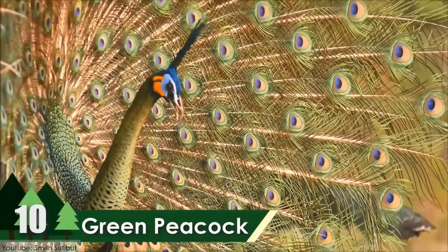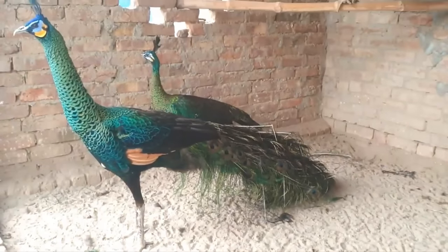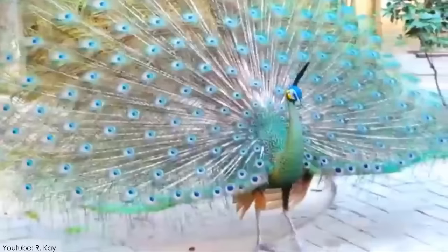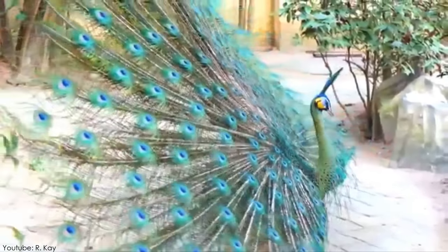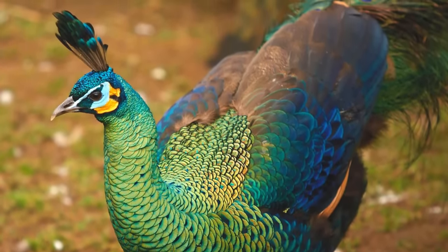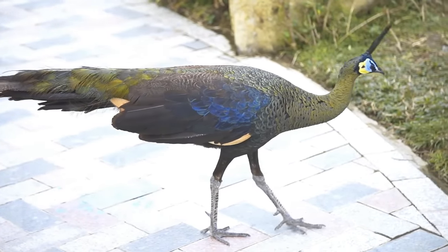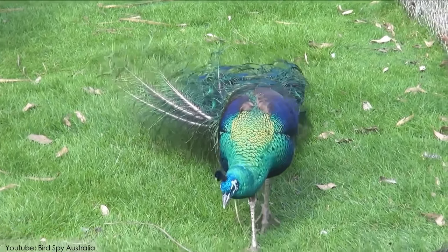Number 10: Green Peacock. Green peacocks are one of the most beautiful peacocks, and they're a breed of peafowl recognized from the forests of South Asia. They are referred to as stunning peacocks in terms of their appearance. They reside in wild forests and usually build their nests on the ground, nesting 3 to 6 eggs. The female birds are usually 100 to 110 centimeters in height, while males are approximately 2 to 3 meters in height.